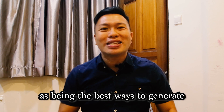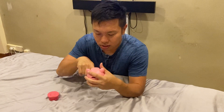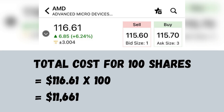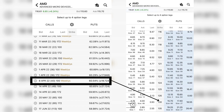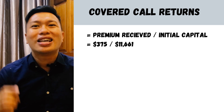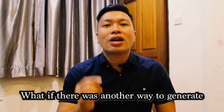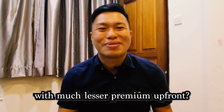The covered call is often touted online as being the best way to generate consistent cash flow. However, how many of us actually have the cash to buy 100 shares to write calls on? Looking at AMD right now, it will cost us $11,661 to buy 100 shares. And if we were to sell a call expiring in 43 days with a strike of $130, we will be earning $375 for an upfront capital of $11,661 — that's a return of just 3.21%. What if there was another way to generate consistent income with much lesser premium upfront?